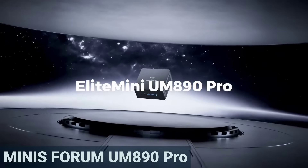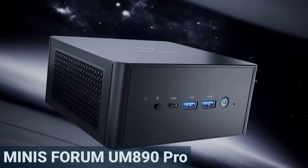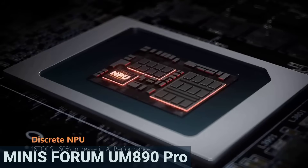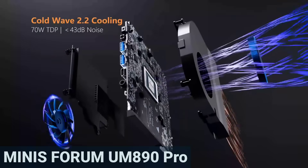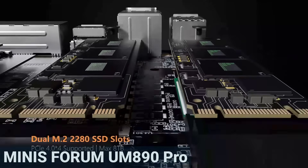Let's start with the Minisforum UM890 Pro. At its core is a Ryzen 9 8945HS with eight cores and 16 threads. It is more than enough for video editing, demanding software, or gaming. Users also confirm that its everyday performance is smooth, even with processor-heavy tasks.